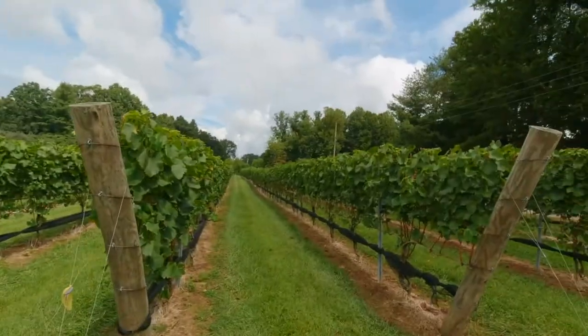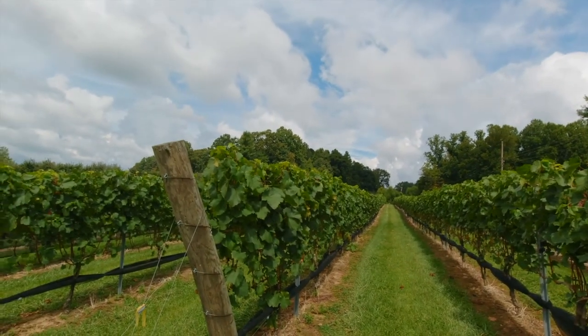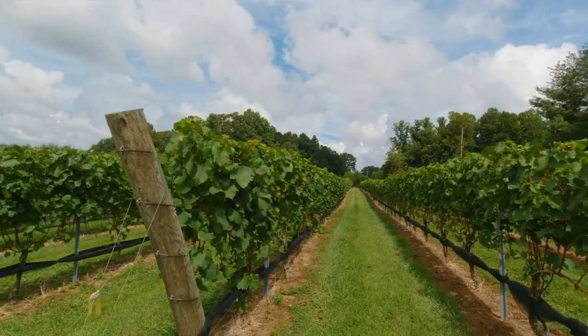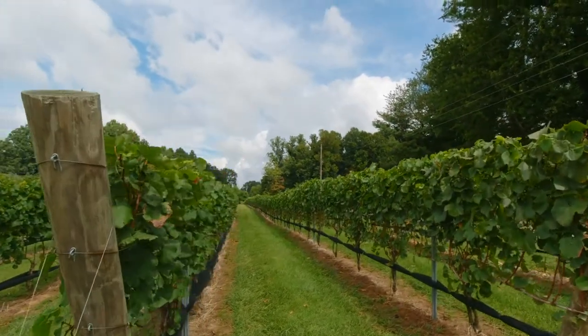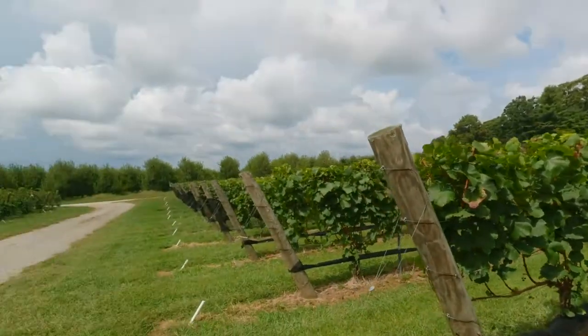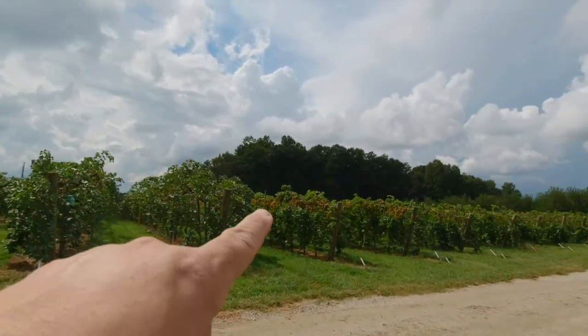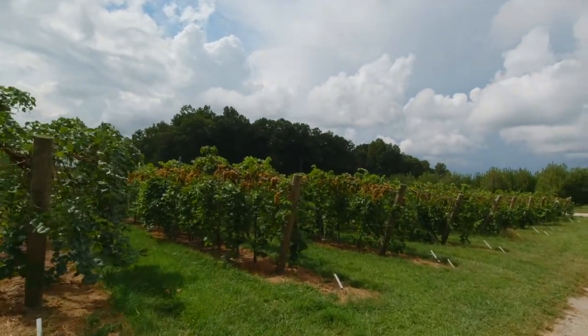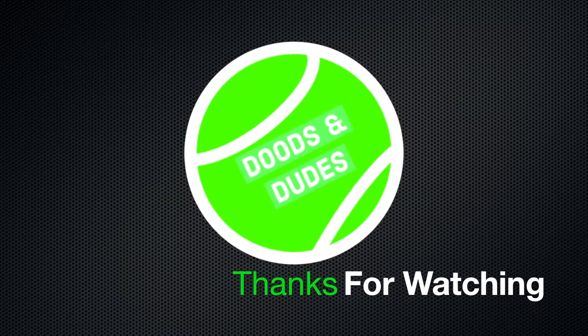This winery was our last stop on the tour. We were driven back, checked into our hotel, and then went out for some German food and beer — I thought I had footage of that, but I guess not. Anyway, that's gonna end this video. Thanks for watching! I hope you enjoyed our tour around upstate North Carolina wine country — they had some great wines. Hit that thumbs up, subscribe, and we'll see you all in the next video. Bye, dudes!